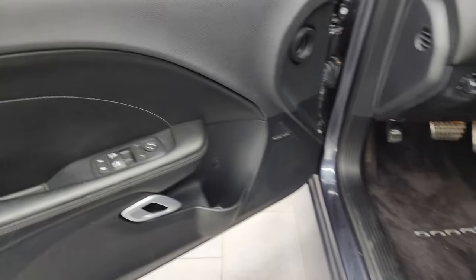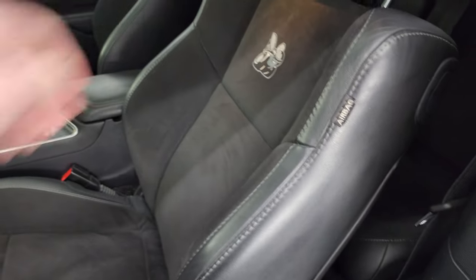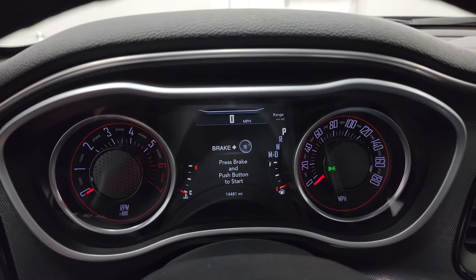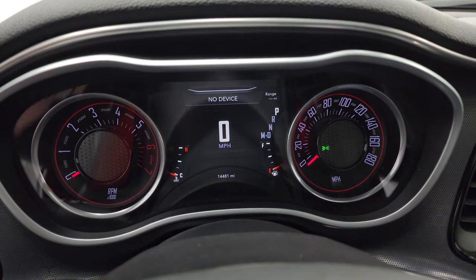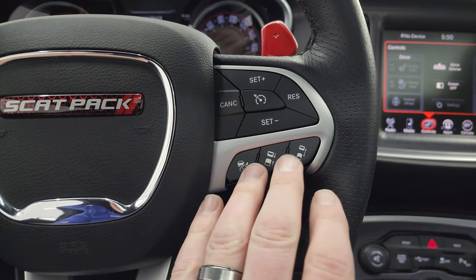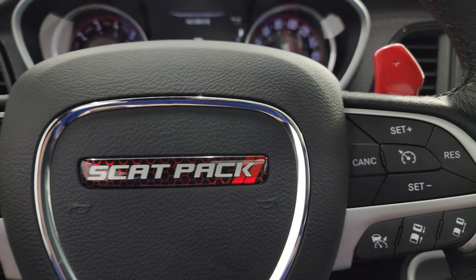Harman Kardon sound, power windows, locks and mirrors. Back seats are in fantastic condition — no rips or tears — and it does have the LATCH child safety system. Smells very clean inside. The heated leather-wrapped steering wheel has cruise controls on the right, and the technology group gives you adaptive cruise control. Bluetooth and information center controls are on the left along with paddle shifters and audio controls on the back of the steering wheel. Comes with a cool Scat Pack decal on there.